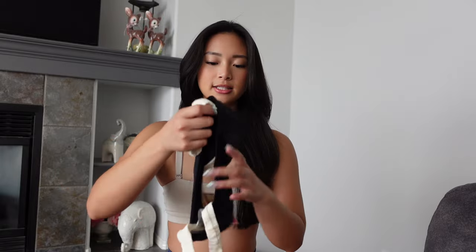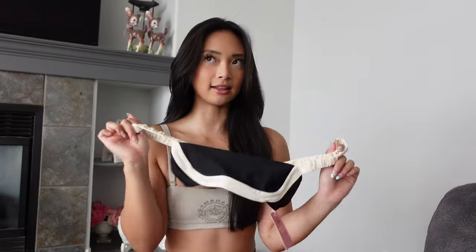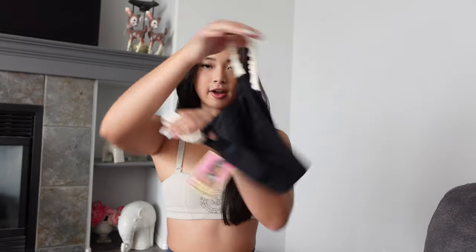Next style I got is this sporty top. I don't think I have anything like this or seen any style like this before, so I'm so excited to try these on. And then these are the bottoms — looks super cute already.